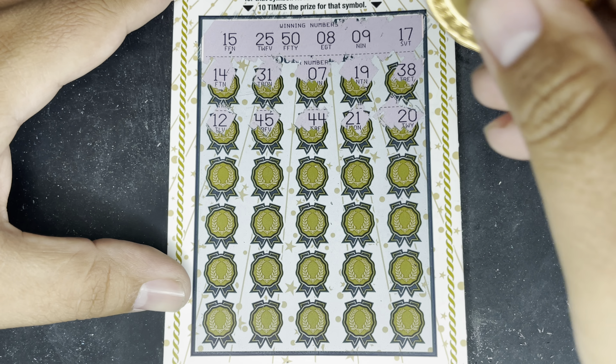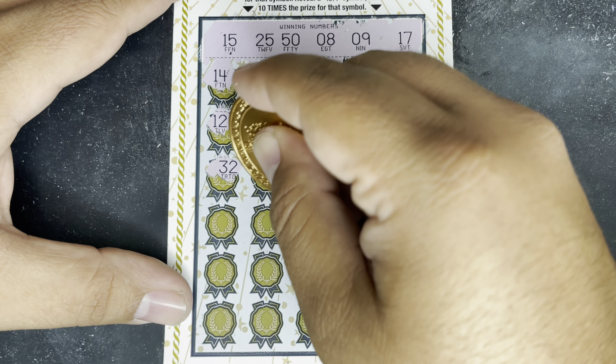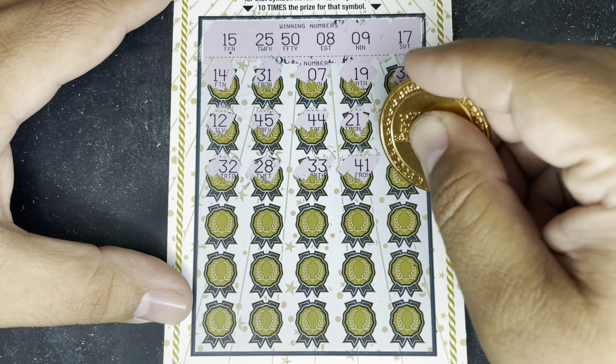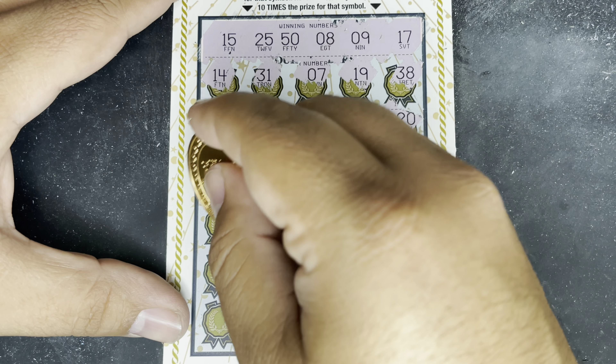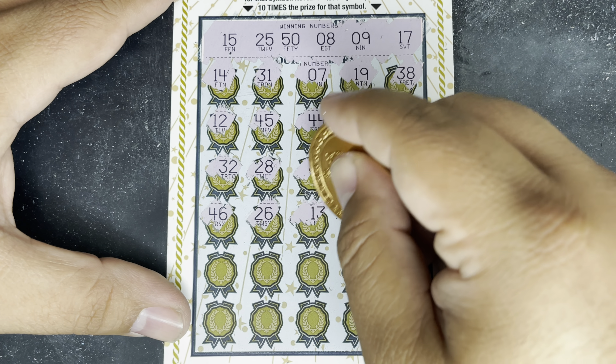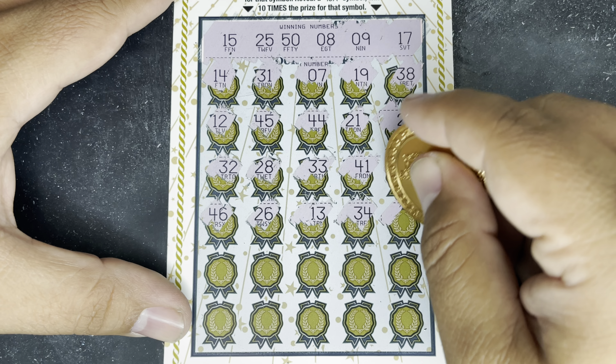Let's try Premier Cash — ticket number 22. Again, primarily a match and win. We do have an automatic win by revealing the gold bar symbol. We have 2, 5, 10, and 20 times multipliers. This one has four bonus spots where we're looking to reveal two matching symbols to win either 50, 100, 200, or 500.